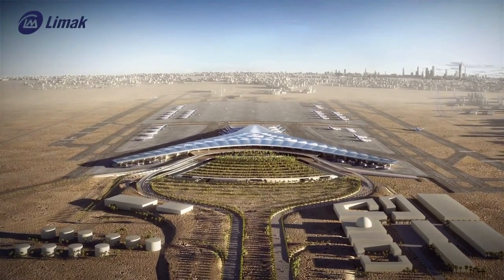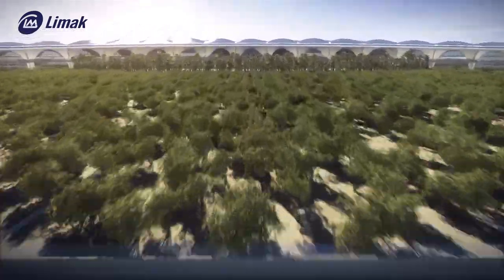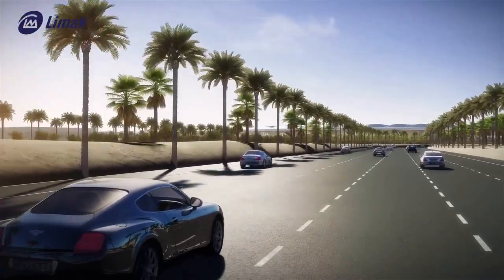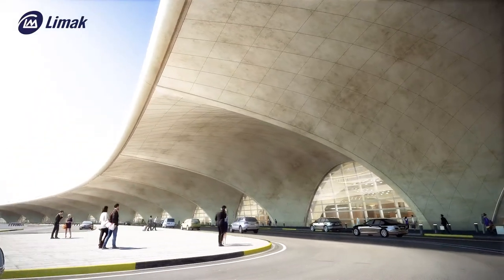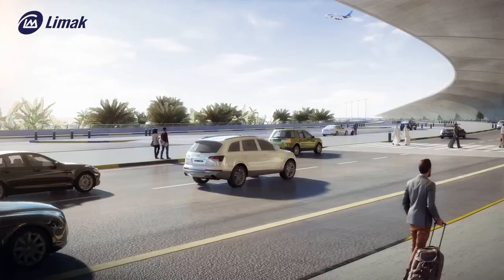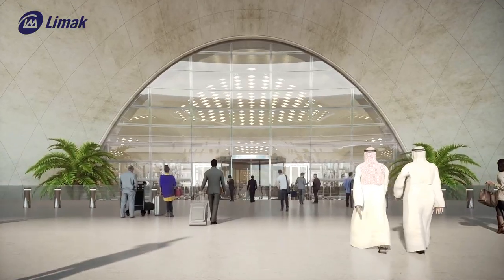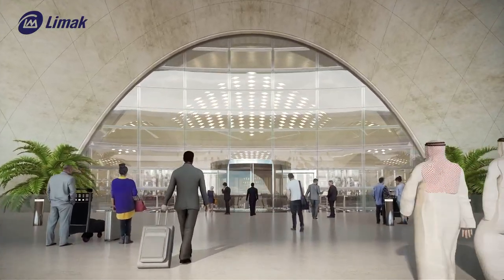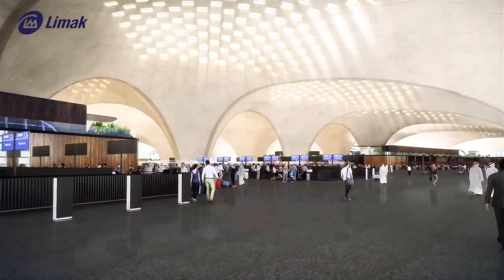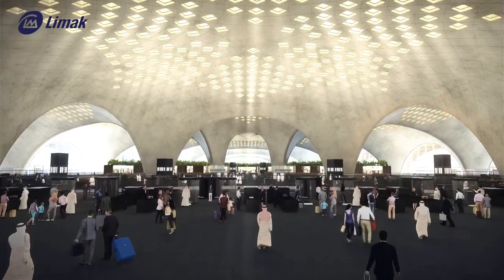The Kuwait International Airport Terminal 2 project has been planned to increase available airport capacity significantly and create a new regional hub. The new terminal building will offer the highest level of comfort for passengers in an area of approximately 750,000 square meters. The building is located under a single roof with daylight ports that refract sunbeams and allow daylight to enter inside. The roof fully extends beyond the building, ensuring that the entrance plaza and airside bridges used by passengers to reach their planes are under shade.